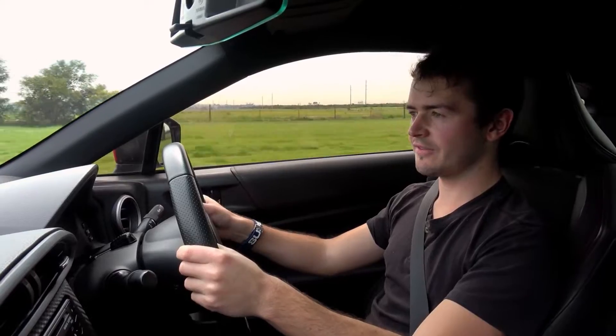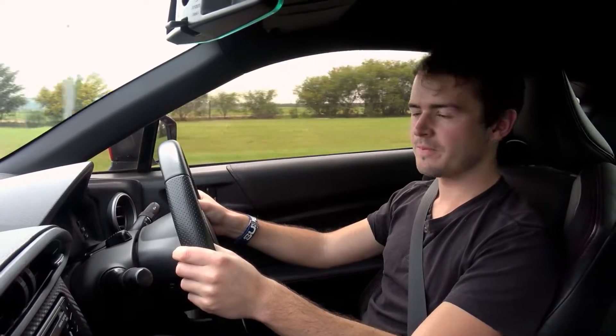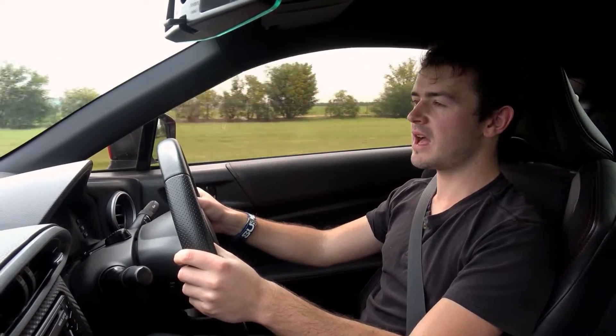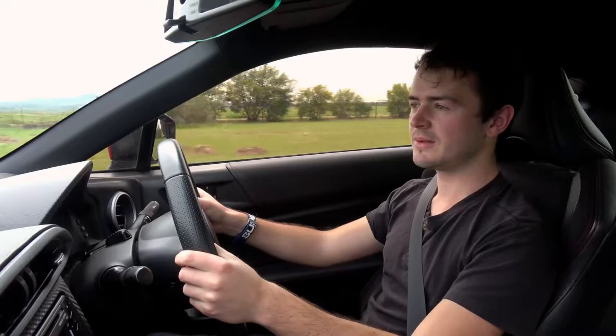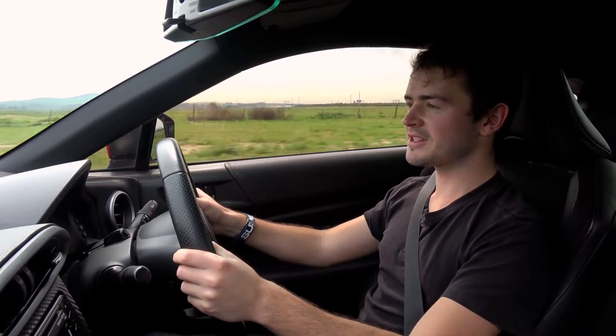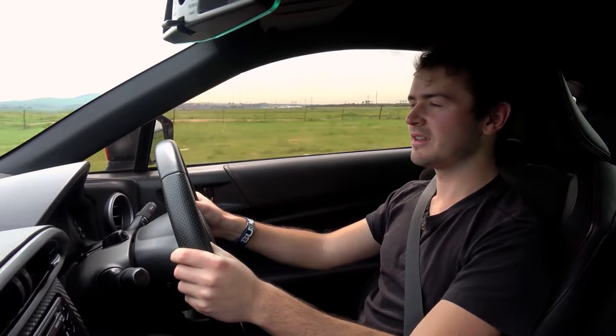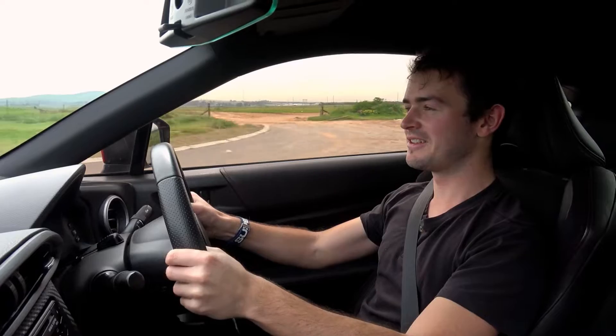Is the Toyota GT86 a fast car? No. Does the 86 sound any good? Well, it kind of depends on who you ask. Can the 86 put a smile on my face? Every single time.